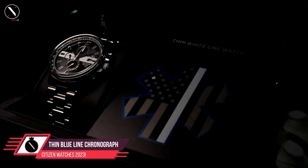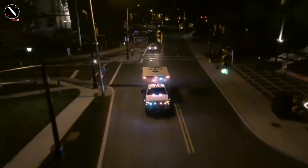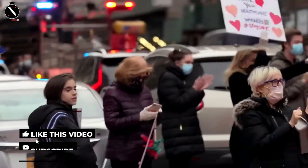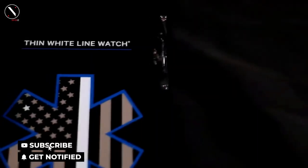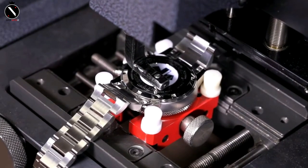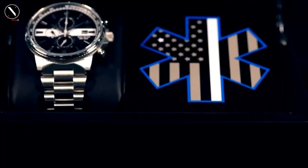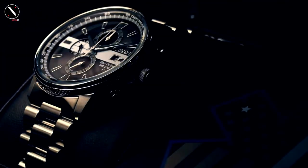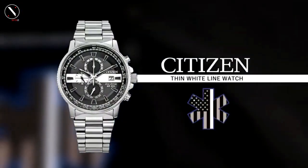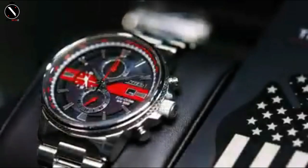Number 3: Citizen Thin Blue Line Chronograph Nighthawk. This quartz chronograph has a sleek, modern design that is sure to please any sports fan. It can withstand depths of up to 200 meters, making it suitable for use as a diving watch. The Nighthawk's inner bezel ring features a tachymeter scale for use with the chronograph feature. The blue accent across the dial of this otherwise all-black watch really makes it stand out, lighting everything up and making it more visually appealing. The watch's dial, hands, and markings are all black, including the luminous coating.